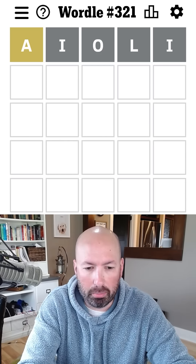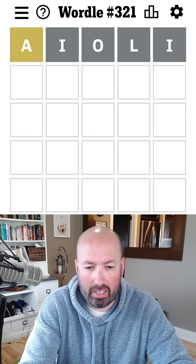It's supposed to be more of a garlic oil. So we only got the A.